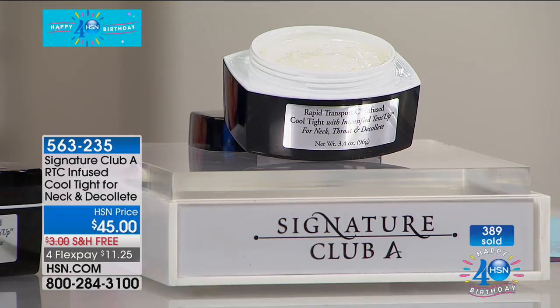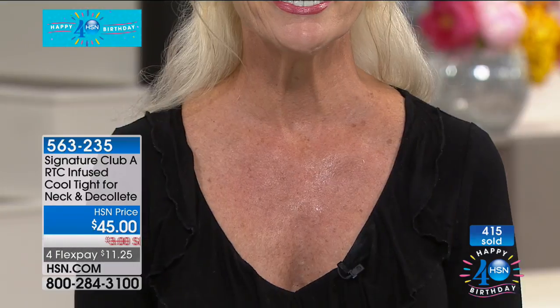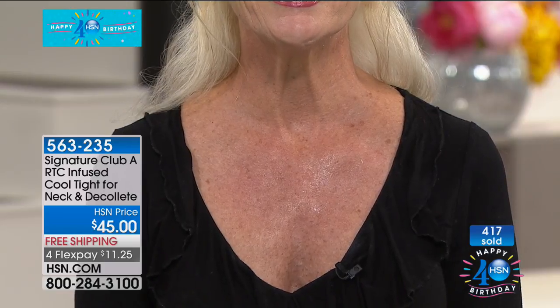A first — two ounces of Cool Tight. So if your neck, throat, jawline, or decollete are beginning to age. This is 3.4 ounces. One quick look at Barbara. She can tell you what it has done for her. 'The first day I saw a big difference, but after eight days my whole neck had been reconstructed. And if I even miss a day, it still stays up — still nice and firm. It has a lasting effect as well.' You can see how tight, firm, and smooth her skin is.